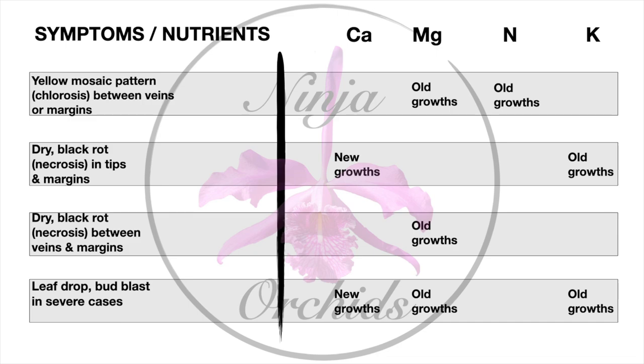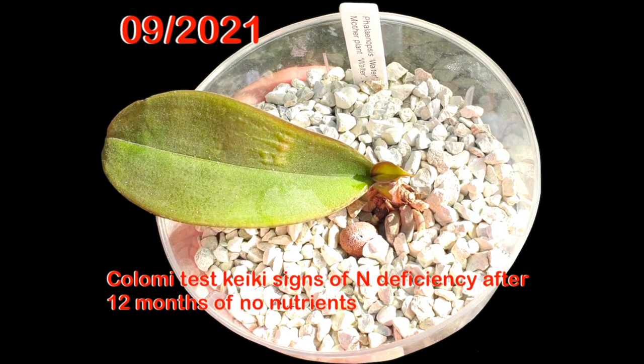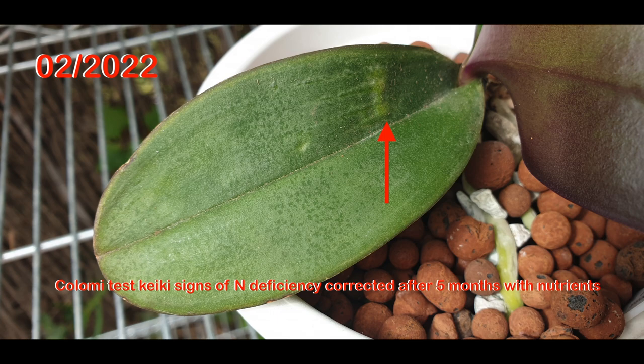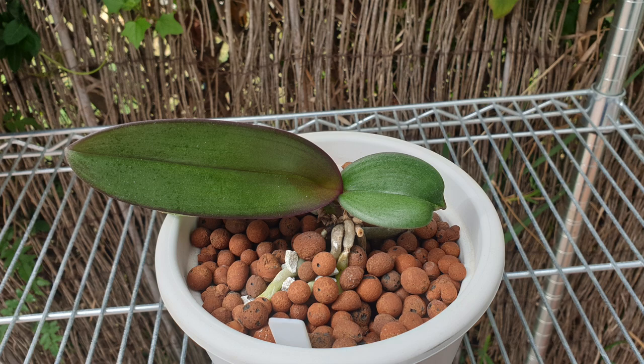To sum up: a mineral nutritional deficiency in orchids can cause yellowing on leaves, often in a mosaic or halo pattern with visible veins — chlorosis. It can also result in cellular death with dry black tips and margins — necrosis. These symptoms can manifest in new growth as dieback, often due to calcium deficiency, or in old growths due to deficiency of magnesium, nitrogen, and potassium. Do not confuse nutrient deficiency with sunburn, over-watering, or fungal/bacterial infections as the cause of leaf yellowing. A well-nourished orchid has thick cell walls more resistant to fungal, bacterial infections, and pest attacks.